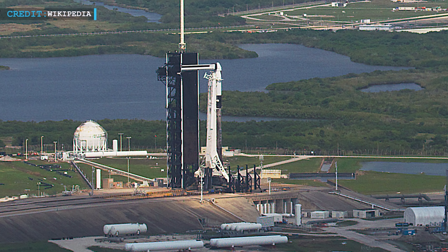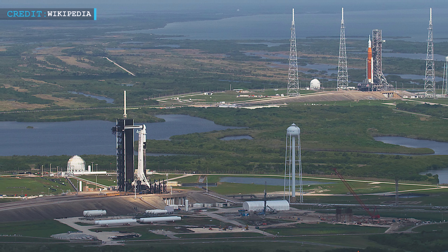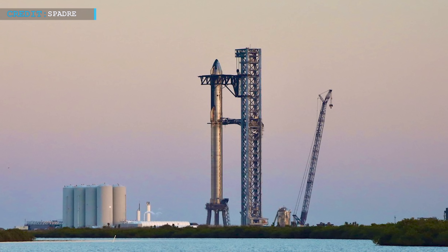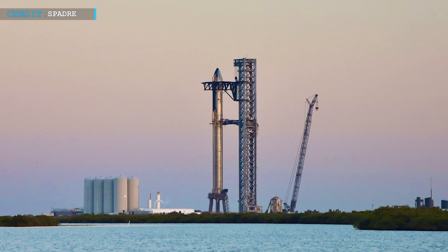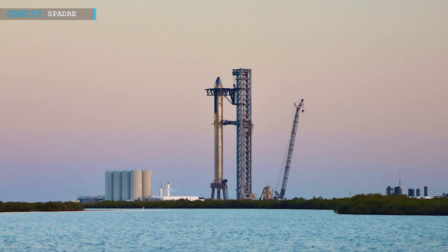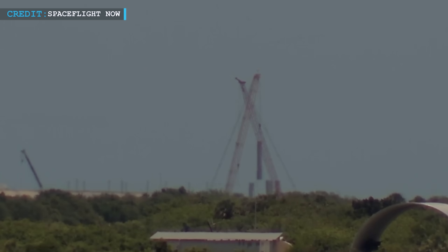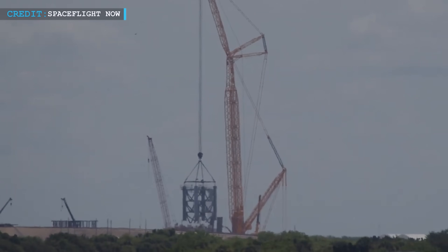Earlier, Pad 39A never needed methane to fuel rockets, so there is no provision of methane supplies. As Starship's main propellant is methane, SpaceX will also require installing and activating a new tank farm and plumbing system in the Florida pad that will be capable of storing, rapidly subcooling, and supplying at least a few thousand tons of liquid methane to the rocket. Though Starbase Florida is making great progress, a large amount of work still needs to be done to attain launch readiness.